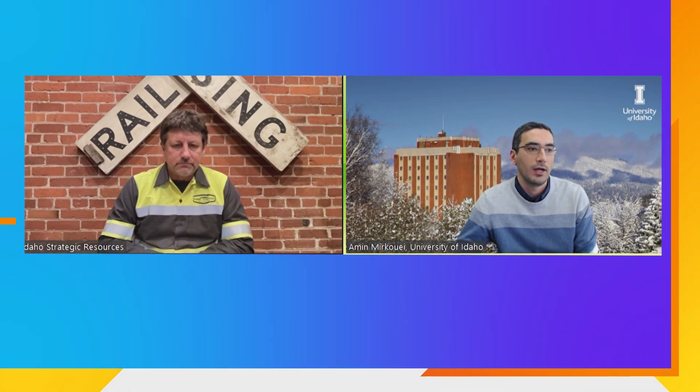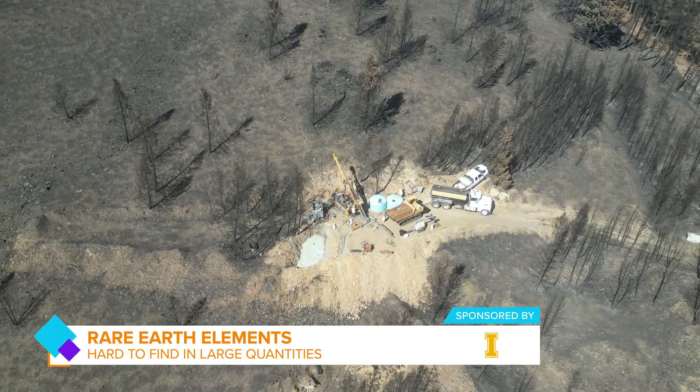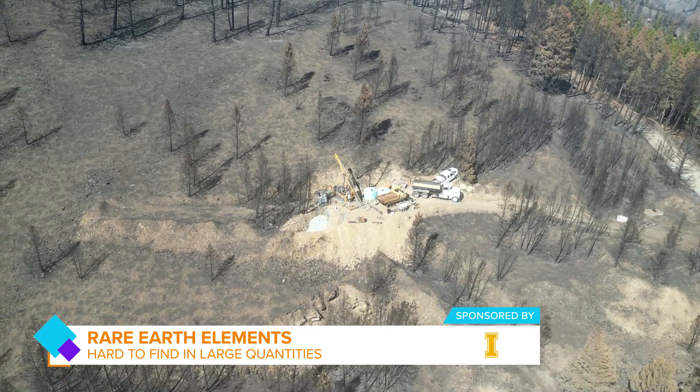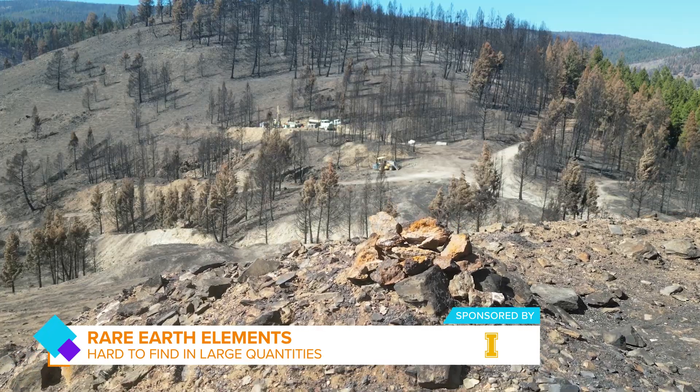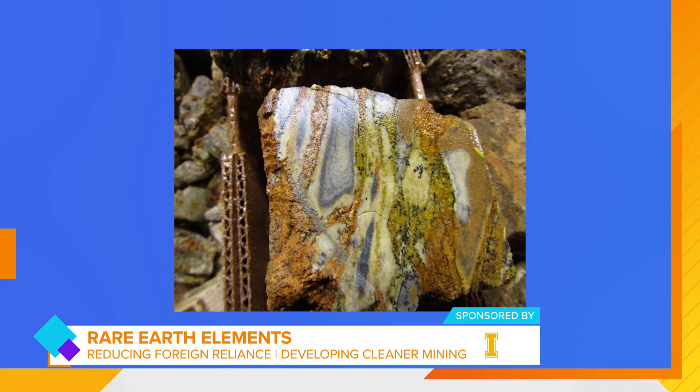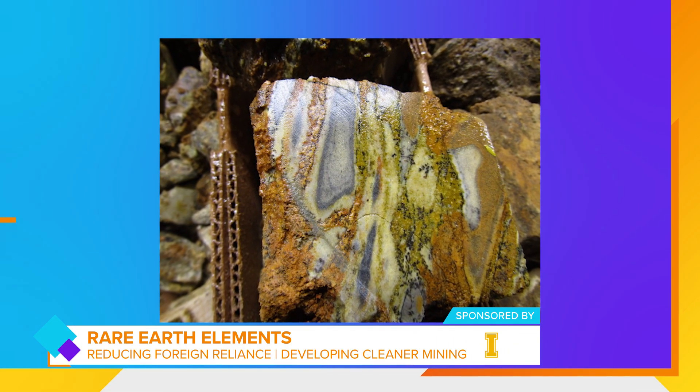They are known as rare not because they are exceptionally uncommon, but because they are dispersed in the earth's crust at low concentration and are rarely found as concentrated ore deposits that can be economically extractable using conventional mineral processing methods. The growing demand for advancing technologies made from rare earth elements is predicted to reach $2.5 trillion worldwide by 2030, and the U.S. currently relies heavily on foreign sources for these elements.